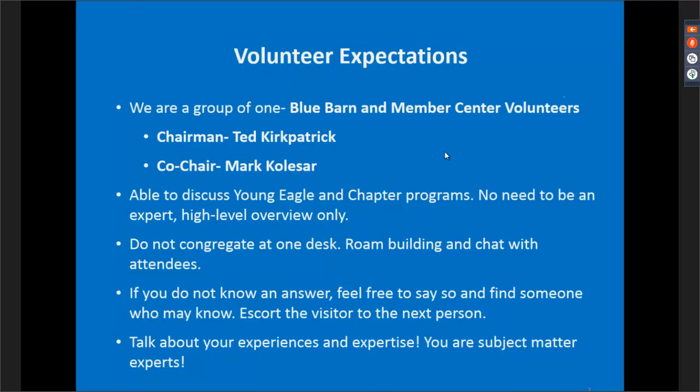Regarding expectations for Blue Barn and Member Center volunteers: continuing a theme from last year, we have many volunteers who have traditionally been Young Eagles volunteers working closely with Michelle and Brian. Michelle recently retired, so the Young Eagles folks now consist of Brian Olena and Chris Gogger. We still have our traditional chapter staff — myself, John Egan, and Serena Camps, which we'll discuss a little bit later.